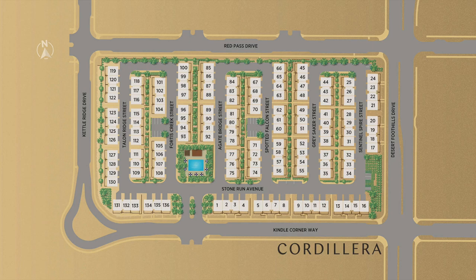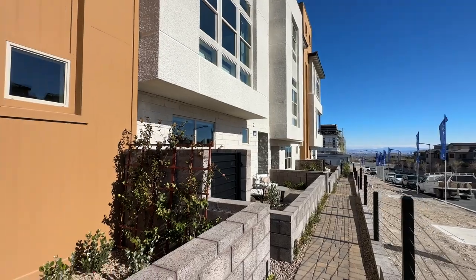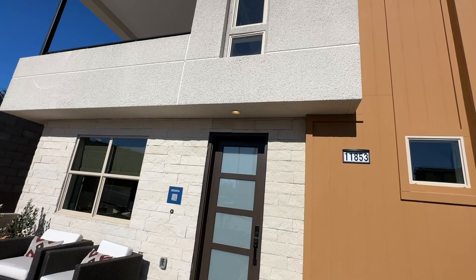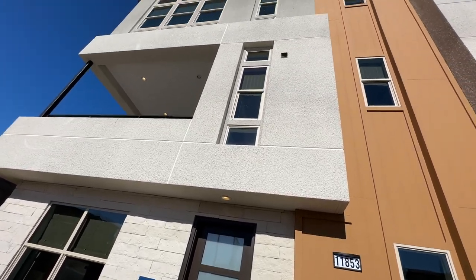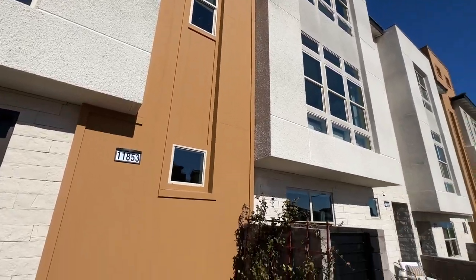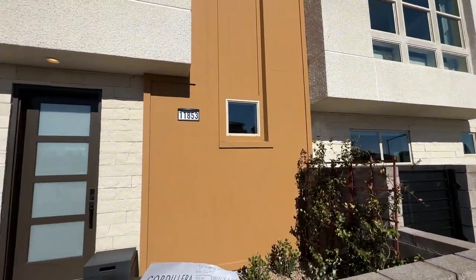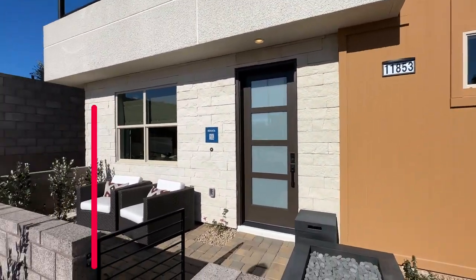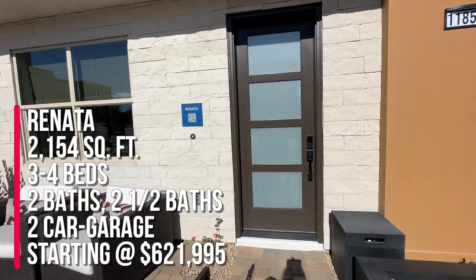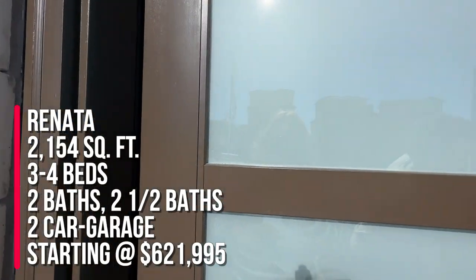So right now I'm over here at Cordillera by Toll Brothers in the Red Point Square Village. This community's been open for a little while, but the model homes just recently opened up — I think last week on January 14th they had the grand opening. These are all three-story homes with an option of a rooftop deck. They are considered townhomes, and some of them have four altogether or three. We are touring the Renata, which is the largest floor plan in this community, and it is 2,154 square feet with an option of three to four beds.